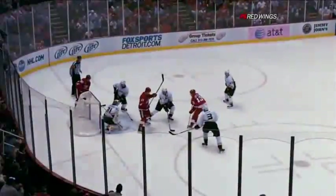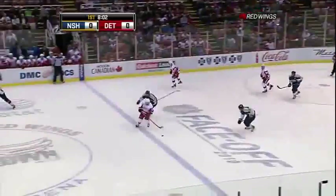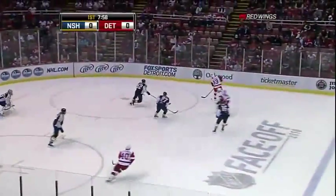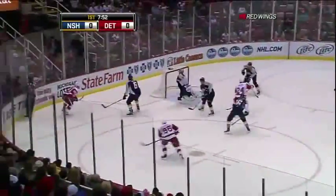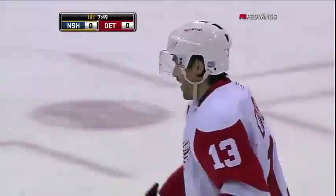Right through the legs of Danny Cleary. Zetterberg can't get it out, Weber held it in. That's blocked. Datsuk's away with a pretty move. Datsuk carries to his right, Holmstrom joining. Backhand try — still got it. The shot is blocked and they try to bank it through — scores! Datsuk. 1-0 from Zetterberg.